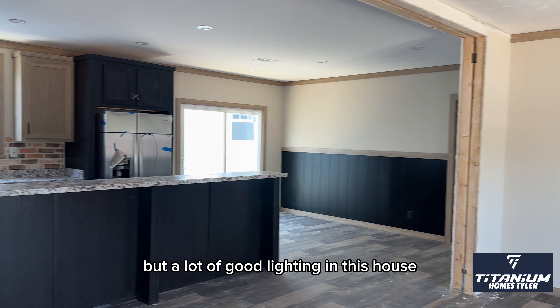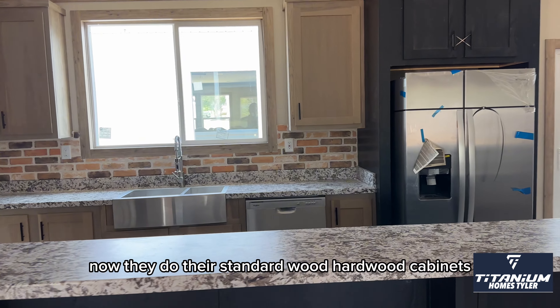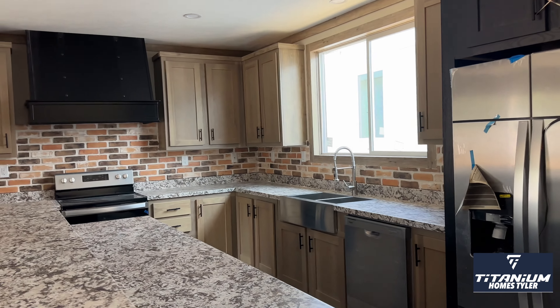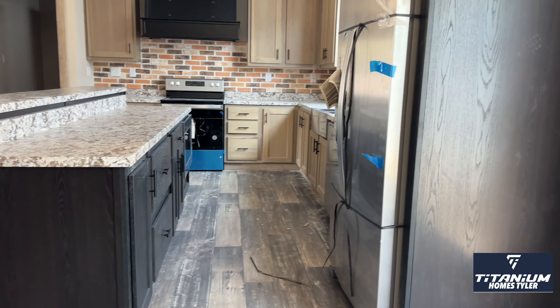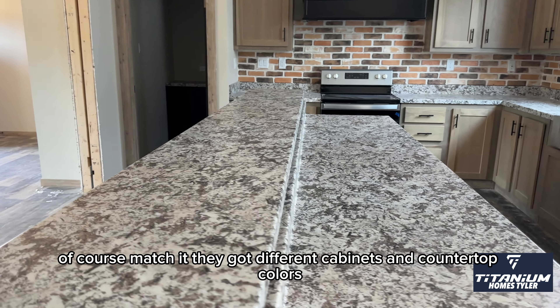A lot of good lighting in this house. Making our way to the kitchen now — they do their standard hardwood cabinets. This one's got the two-tone with the black and the light brown. But you can, of course, match it — they've got different cabinet and countertop colors.